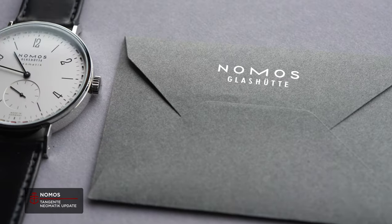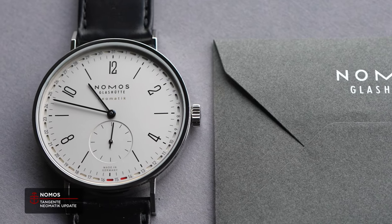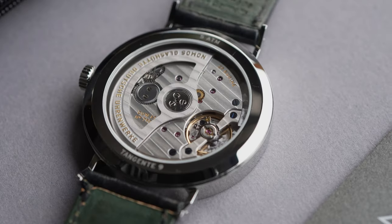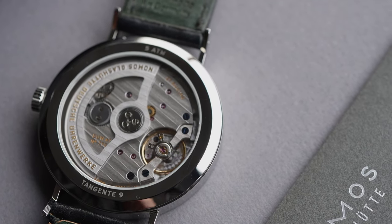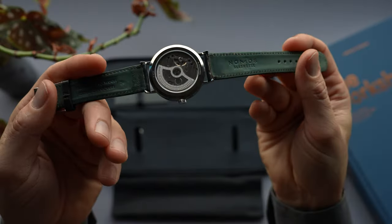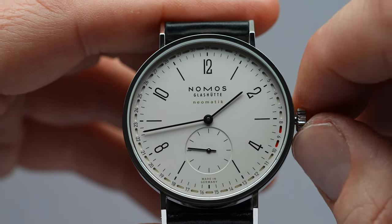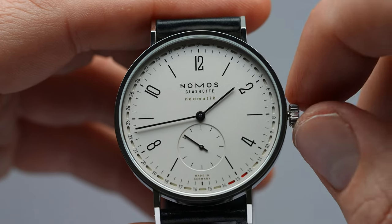An excellent example of Nomos' consistent design language is the Tangente Update, first released in 2018. At first glance, it's a pretty normal-looking Tangente, though a closer look will reveal a number of small apertures encircling the dial beyond the minute track. Upgraded with the pneumatic 6101 caliber, the Tangente Update features a quick-set date, easily adjusted forwards or backwards, though implemented in an unusual fashion. Rather than using a pointer or a date window, the apertures frame the appropriate date in bold red on either side, standing out against the silver surface of the dial.